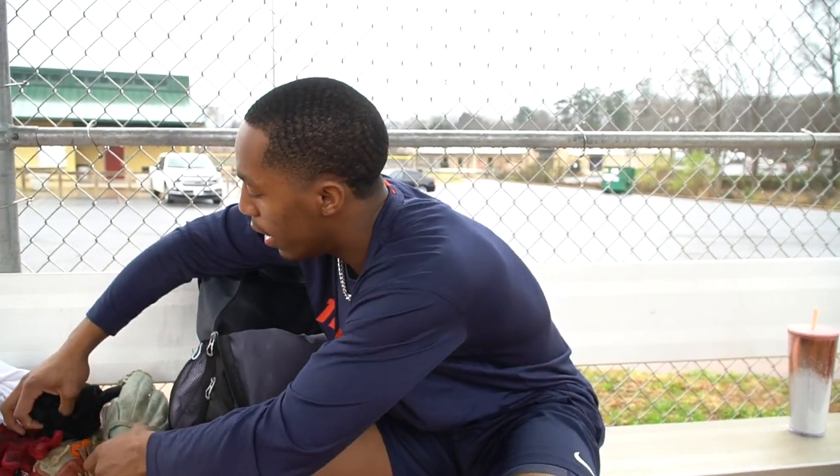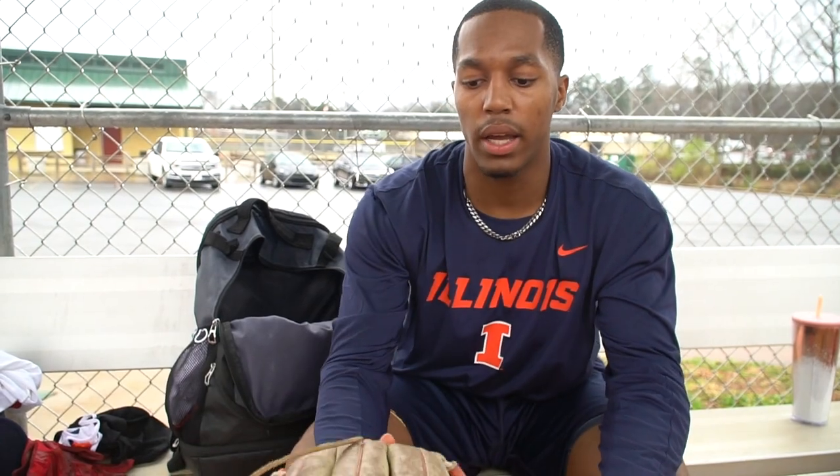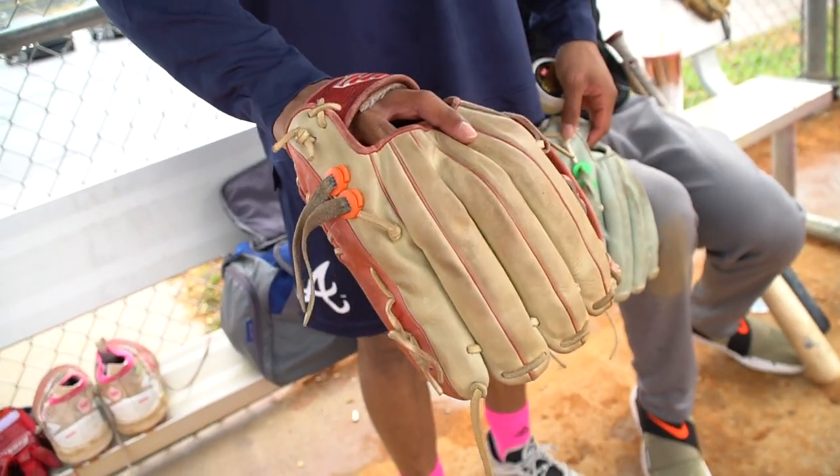Next are my two gloves I use in the outfield. Being primarily an outfielder, I know it's weird to have two gloves. One's a 12 and a half — it's more like a custom fit, a custom 44 Pro Glove, and it's smaller. Depending on the situation, my mood, how I want to dress, or what team I'm playing for, I'll switch the colors up.